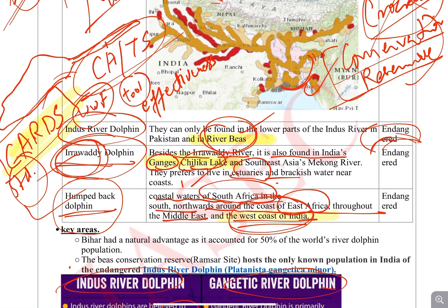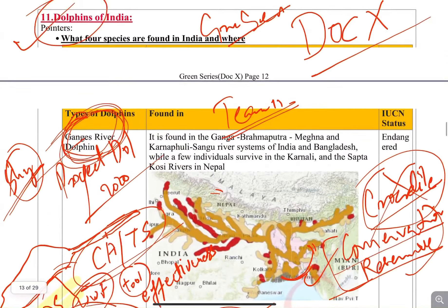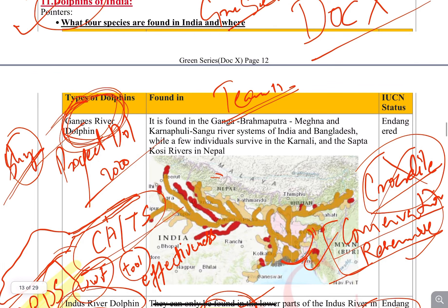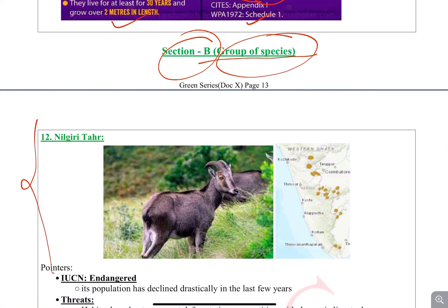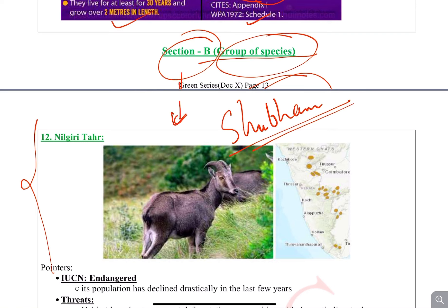So that's it, guys. This particular video discussion is now over. We are done with Team 11 species, and from the next video onwards I will be discussing Section B species, which I haven't covered in a lot of detail yet, although I have checked the compilation. Thank you Shubham for making this wonderful compilation for the community. We will discuss Section B of the group species.